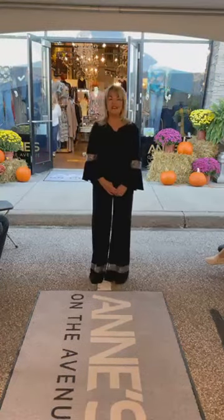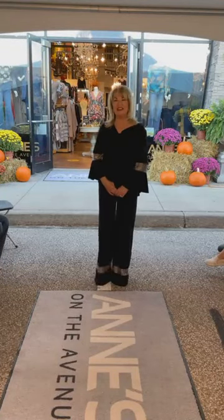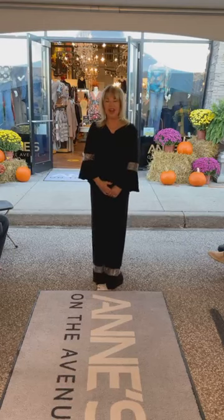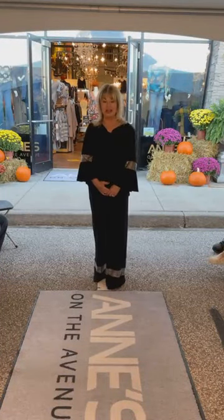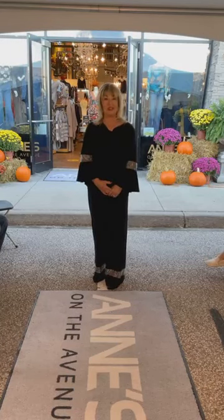Happy Wednesday. Welcome to Live at Five. I'm Anne Waters and this is Anne's on the Avenue in Tecumseh, Ontario. Welcome to our special occasion today. We're having our first live runway show and it's called Autumn Allure. We're going to be showing you some fabulous fashions. We have a great audience here with us today. This is the first time we've actually had a live fashion show in our store since before Covid, so we're really excited to be doing this.